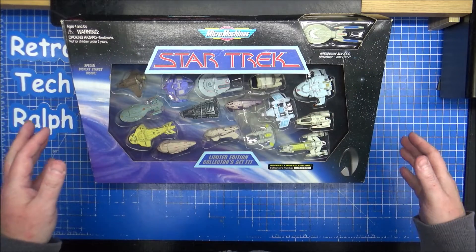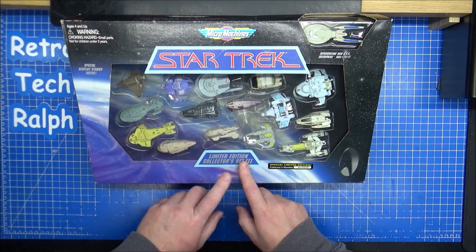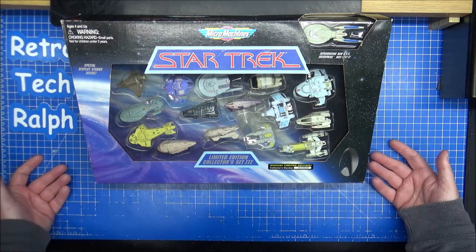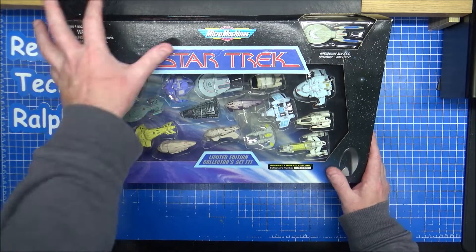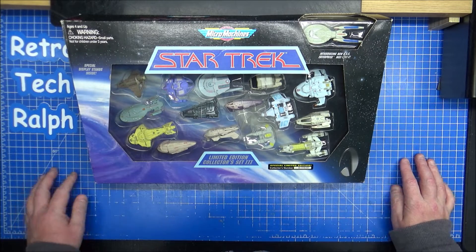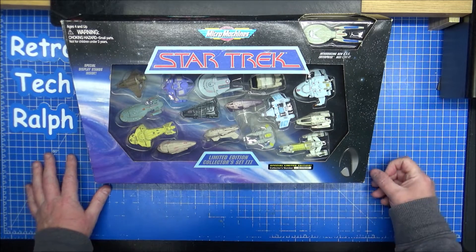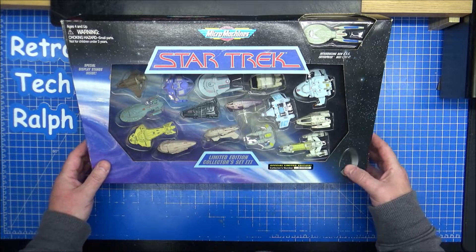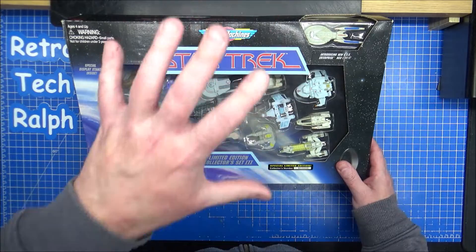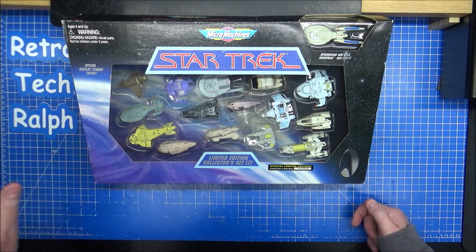I've got a few other Micro Machines sets - this is the Collector's Set Number Three, one of the rarest ones in the UK. You can't find them. I spotted one on eBay the other day and had to get it. I got it for an absolute bargain - £102. Somebody had bid first but didn't carry on. I've seen these go for well over £300 years ago.